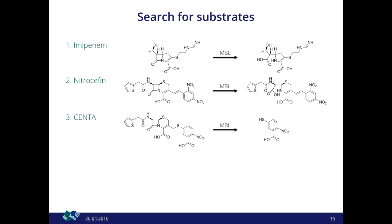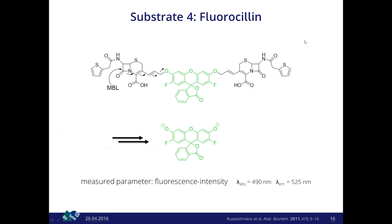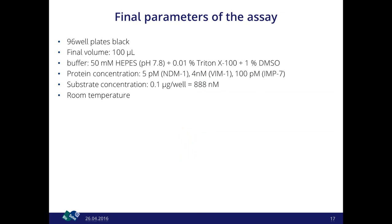We found fluoroselin, which consists of a difluorofluorescein core coupled to two cephalothin moieties on each side. Addition of metallo-beta-lactamases leads to a nucleophilic attack causing a bond shift, releasing the deprotonated fluorescent core detectable at standard fluorescence wavelengths. This worked well for all three enzymes. The assay was run in 96-well plates in 100 µL final volume using HEPES buffer at physiological conditions, with detergent for compound handling and 1% DMSO.